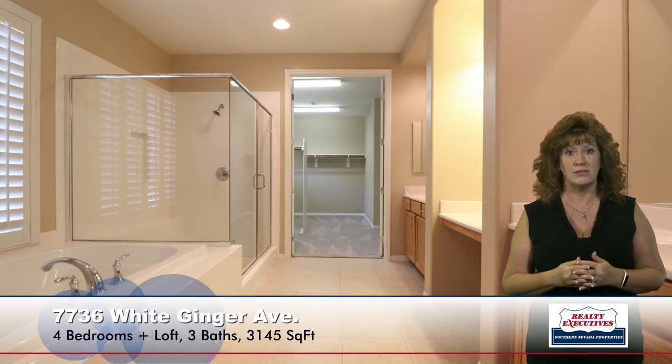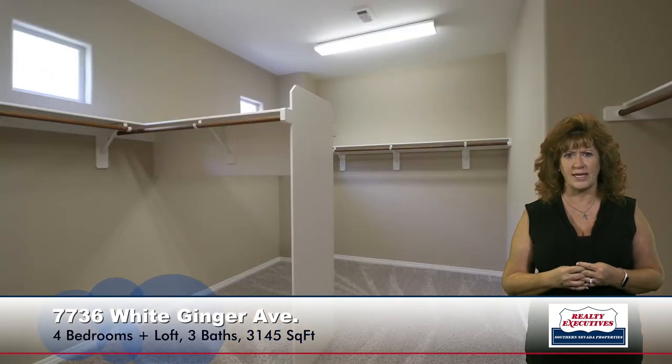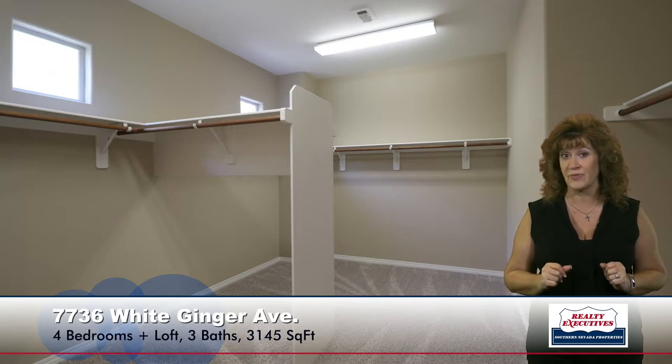This loft is absolutely huge and spacious, so I wanted you to see how much living space there really is in this home. The master bedroom is also very large. It has ceiling fans, plantation shutters, and the master bathroom has dual sinks — split sinks — a makeup vanity, and a separate tub and shower, and then you go into the very generous walk-in closet. Tons of storage in this closet and in this house in general.